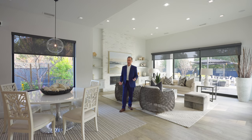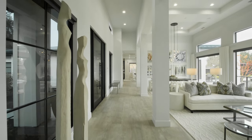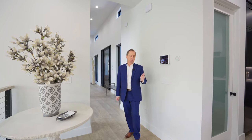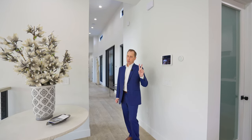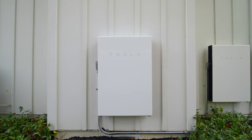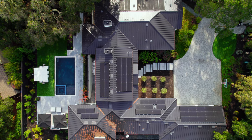So if voice controls aren't your thing, this house doesn't have just one, two, or three — but four Tesla Powerwalls with solar that can run completely off-grid for two weeks with all the lights and all the AC on.